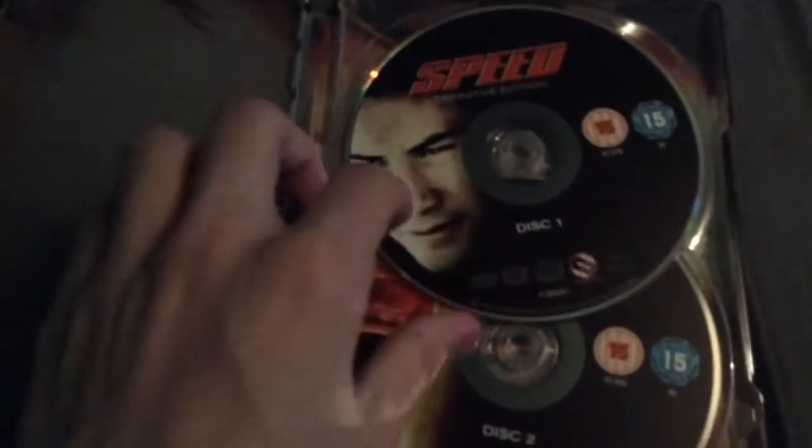The next one we have is the definitive edition of Speed with Keanu Reeves, Dennis Hopper, and Sandra Bullock. This is actually the first steelbook I ever got. This is a 20th Century Fox release from 2007 — the original release was around 2000 or 2001, so these are just re-released original versions. Let me take a look at the nice artwork on the inside — there you go.